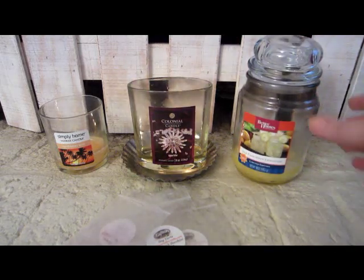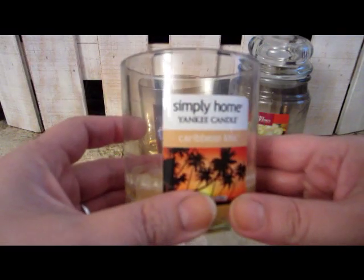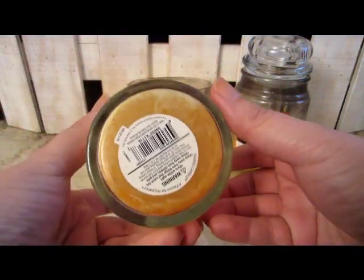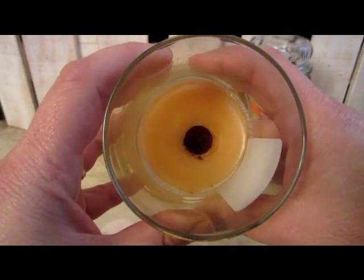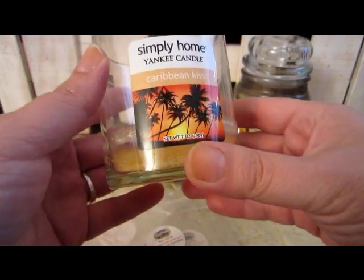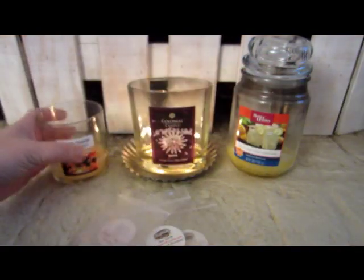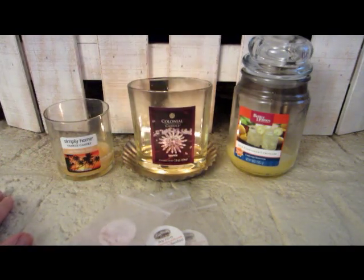This one was a Simply Home Yankee Candle Caribbean Kiss. I believe I got it at Kohl's and it burned all the way to the end — nice job! It smelled good, that tropical scent. It was a really nice candle. I had it in the bathroom and it did very well in there.